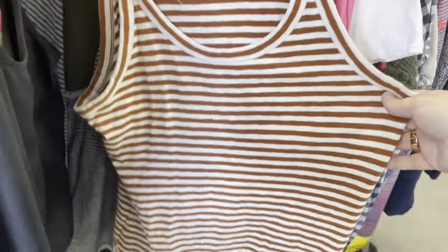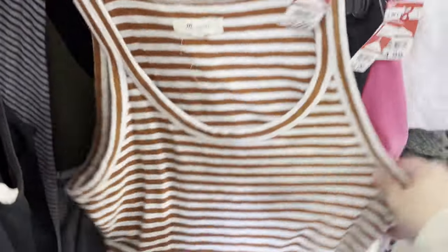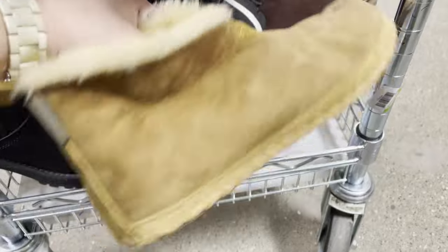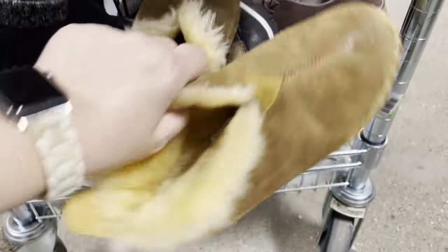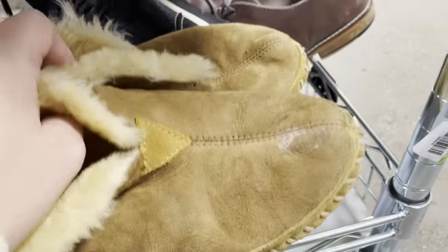I have my family with me today so it's hard to get some clips. These were a really cool LL Bean pair of slippers, but they had some messed up stuff on the top and I didn't want to spend the time to clean them. The comps were around $40.